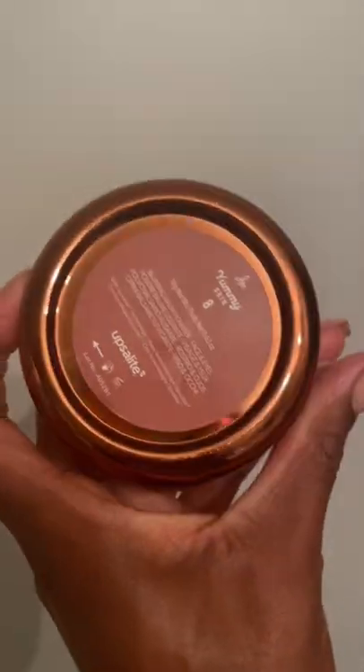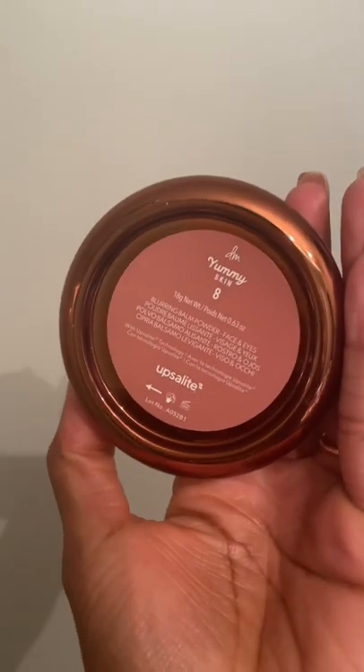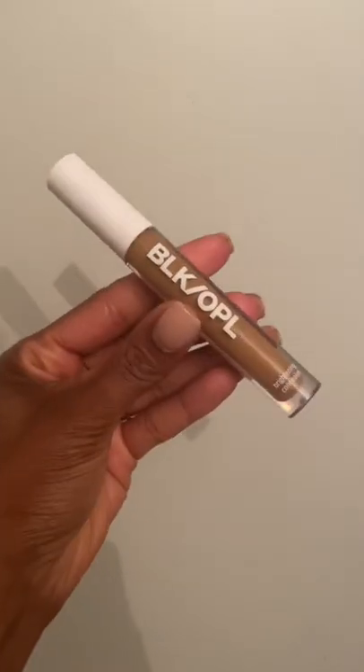AM fam, what is up? I wanted to share with you today's makeup look because I am dabbling in some new products. Let's discuss. The Danessa Myricks Yummy Skin Balm — I'm late to the party, however, better late than never. This stuff is bomb.